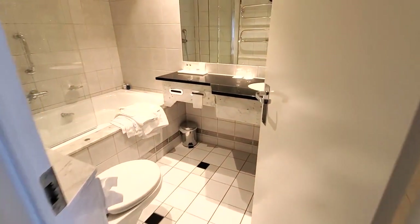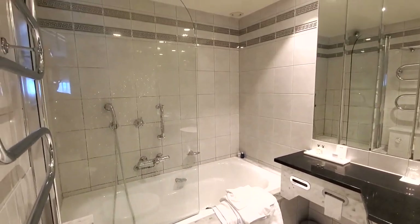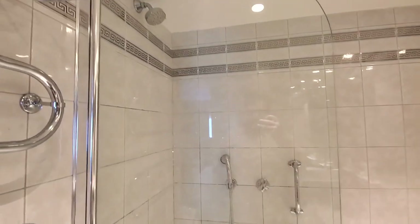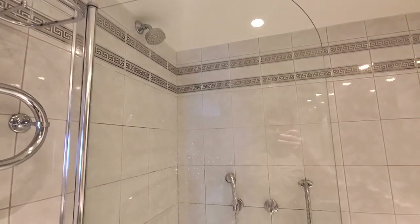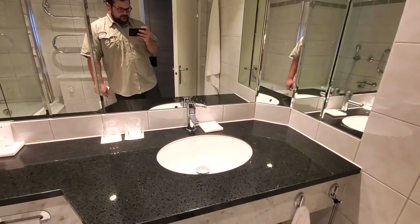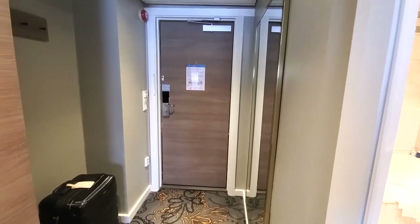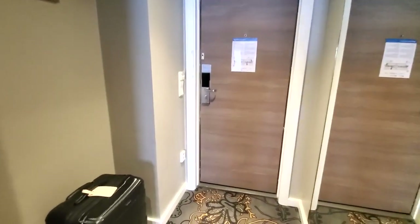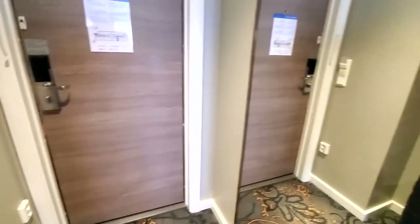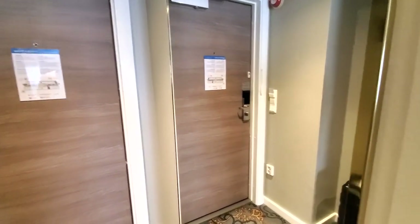Turning the corner, the bathroom is really nice — nicely finished with a big shower and big tub. It has both a handheld shower and an overhead shower, and a large vanity area. One complaint we had was no power outlets in the bathroom — whenever someone wanted to do their hair, they had to use the outlets right by the door with the mirror there.